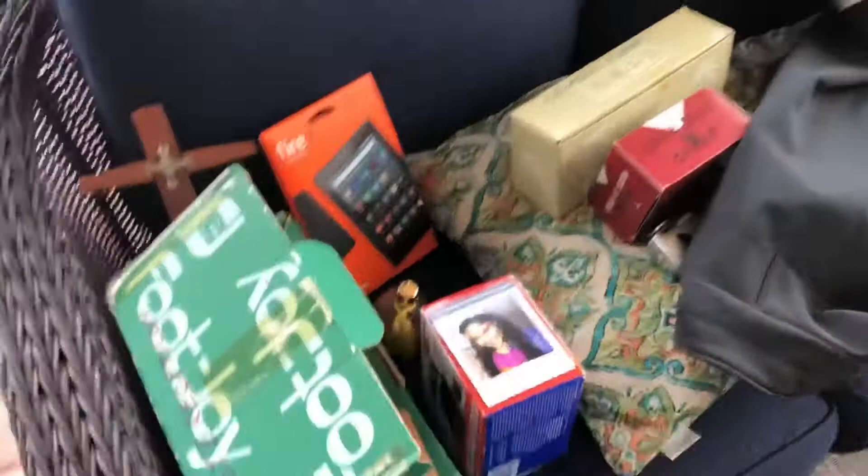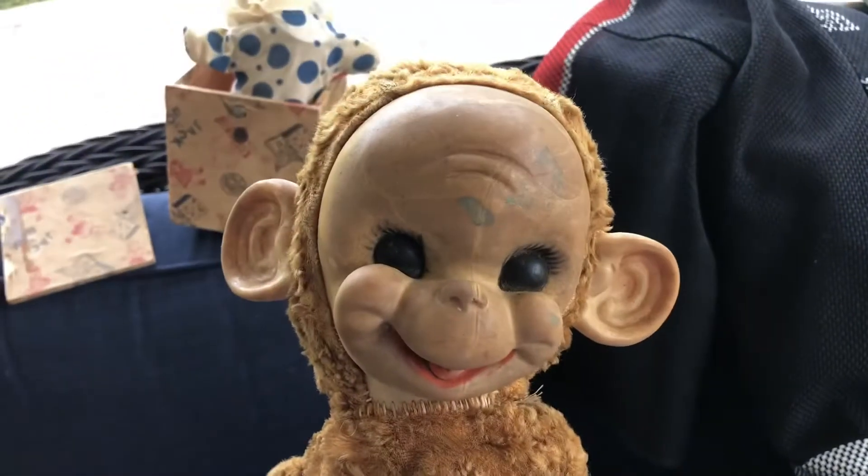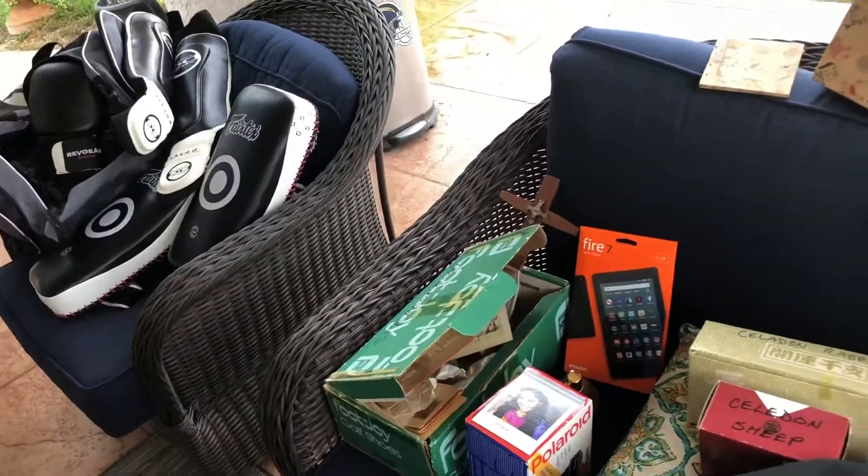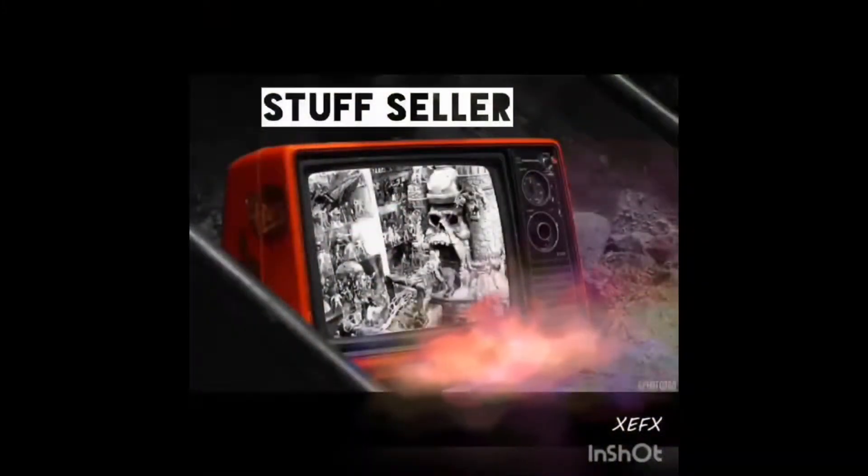So yeah, $150 spent — some cool, unique items. Like and subscribe, let me know what you think. Happy selling — have a great day!